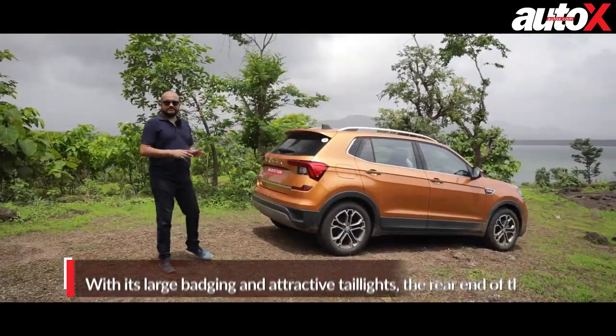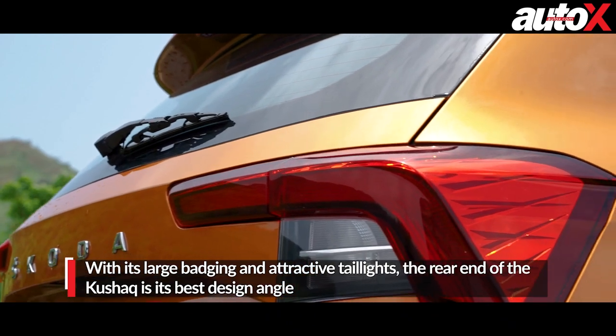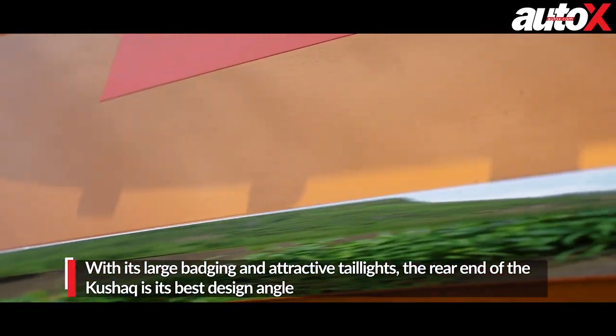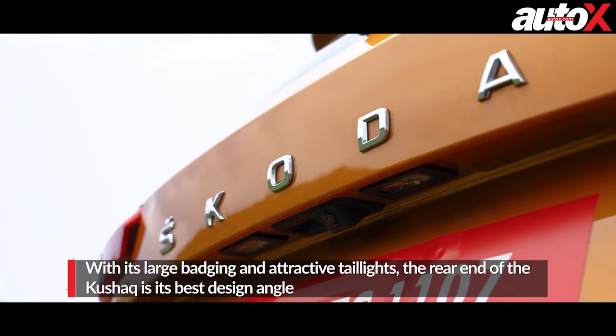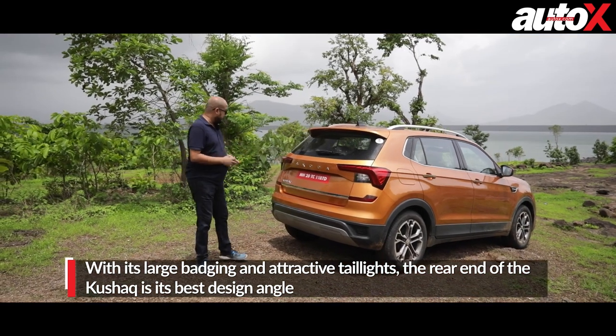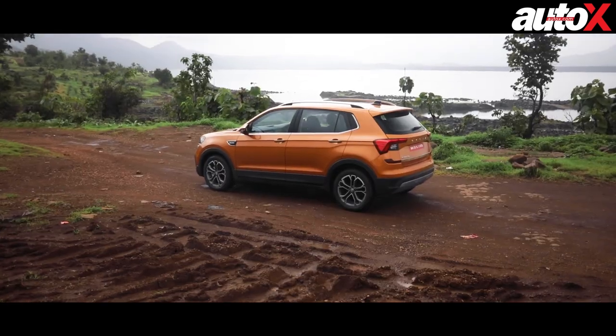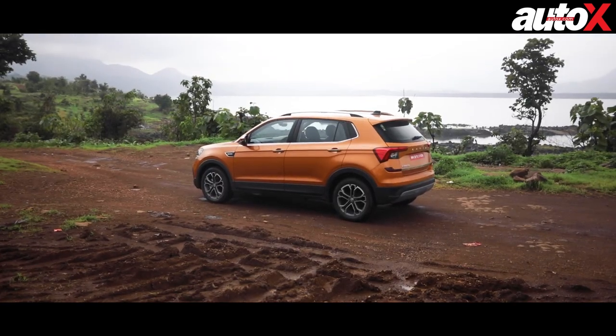The rear of the car is probably my highlight. The tail lights work well, these elements are very well integrated, and again there's restrained use of chrome. I like the Skoda badging — it's nicely done, not overtly in your face — and the Kushak badging is good too. Overall, I would have to say the Kushak scores very well on style, maybe an 8 or a 9 out of 10.